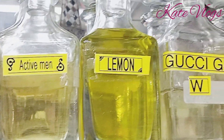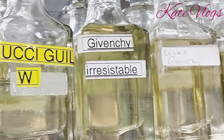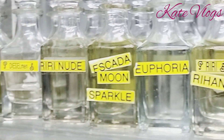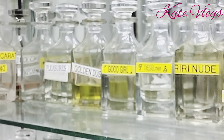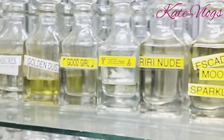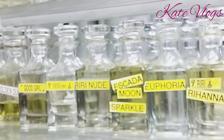On average, perfume will cost you 10 Kenyan shillings per ml. That means every 3 ml bought at wholesale will cost you 30 Kenyan shillings. You then sell the perfumes at 100 shillings per 3 ml, giving you a profit of 70 shillings for every 3 ml sold to your customers.